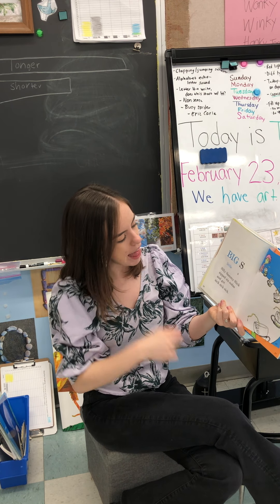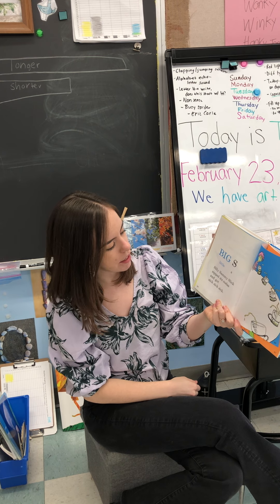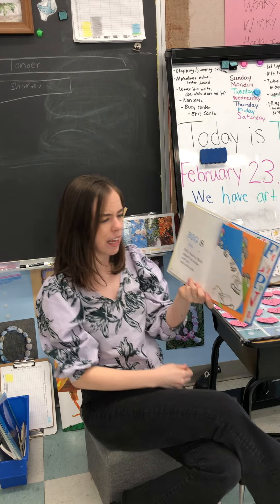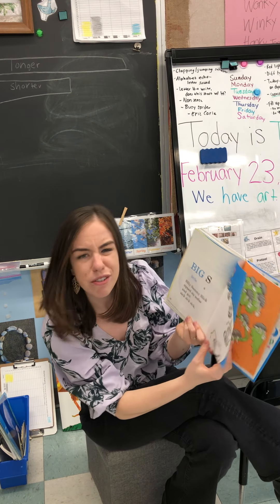Big S. Little S. Silly Sammy Slick sipped six sodas and got sick, sick, sick. He had too many sodas. That could hurt your belly.